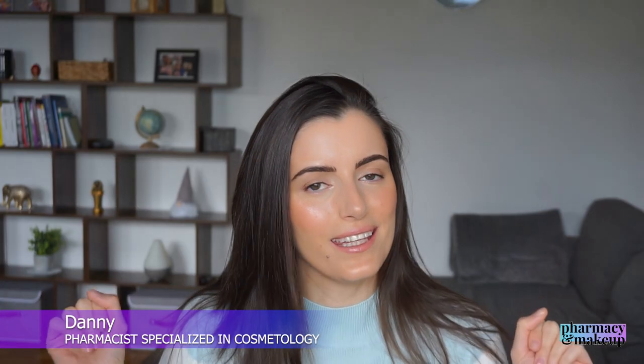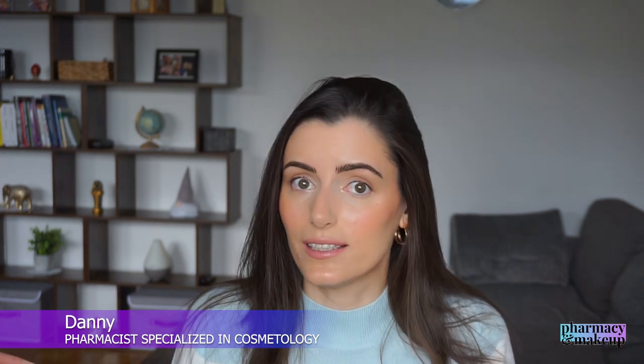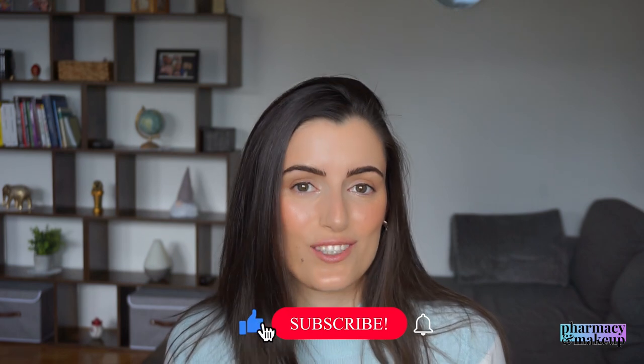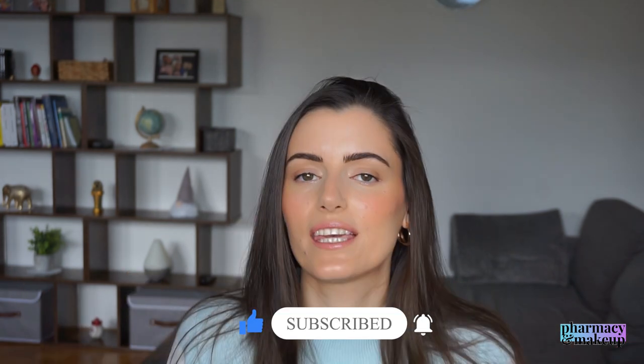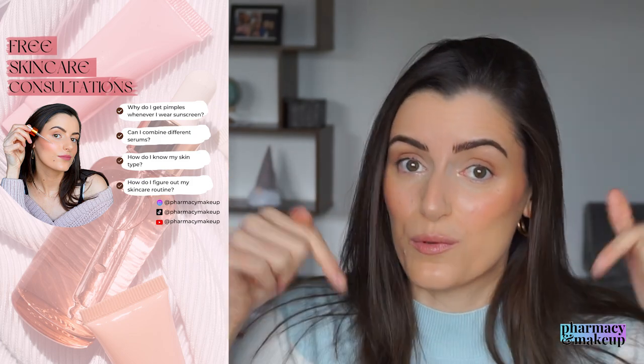Hi there, I'm Dani. I'm a pharmacist specialized in cosmetology and I make fun skincare-related content here on YouTube. Subscribe if this is your thing. Also, book a free skincare consultation with me if you need one — the link will be in the description box down below.